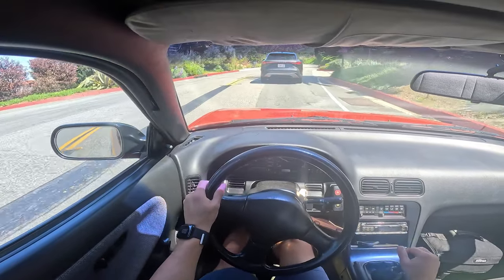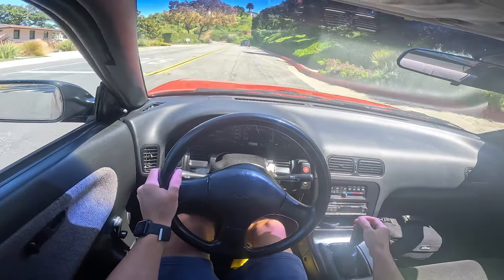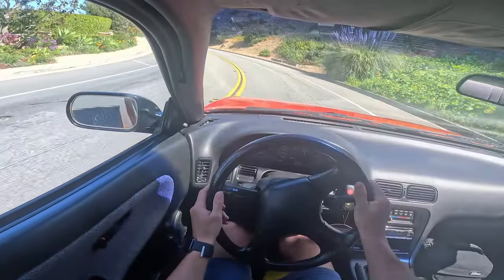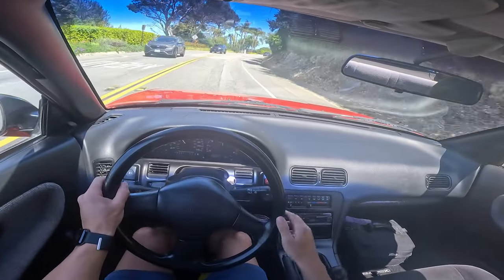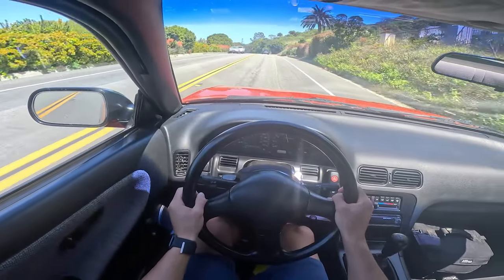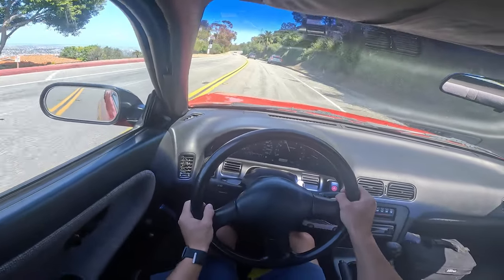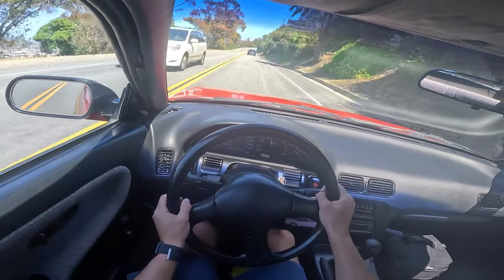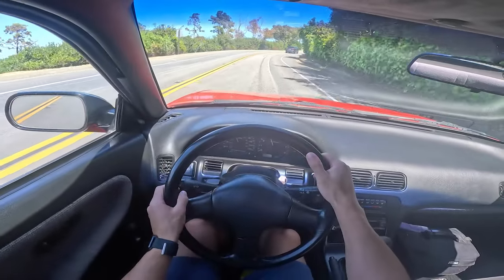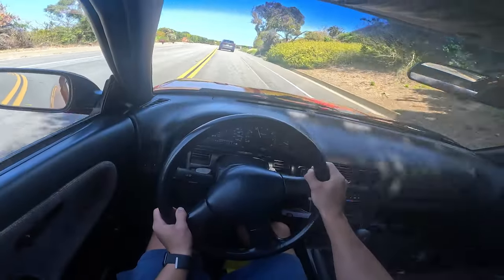They ruined the fun with the stop sign right here. We're going down here. Beautiful view of South Bay, Los Angeles. There's aftermarket suspension on this thing — it feels very stable through the corners.